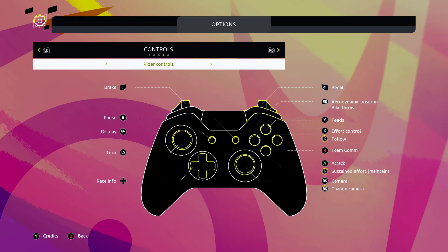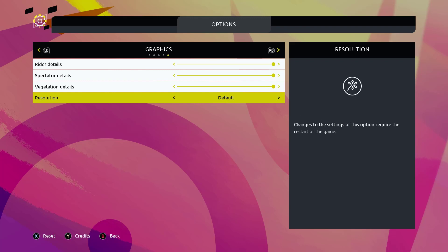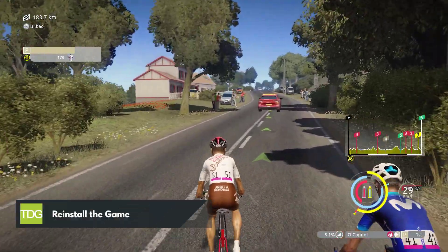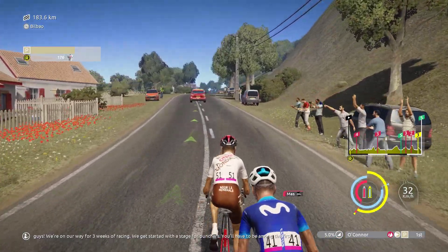Also consider disabling any advanced graphical effects. While this might affect the visual fidelity slightly, it can greatly enhance game stability. If you followed all the previous steps and are still experiencing crashes, it might be worth trying a clean reinstall of Tour de France 2023.